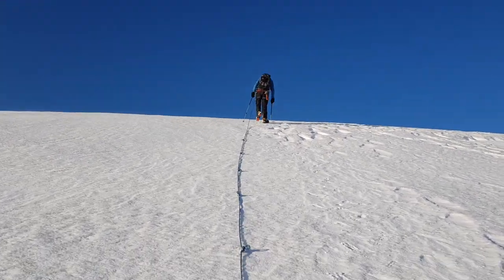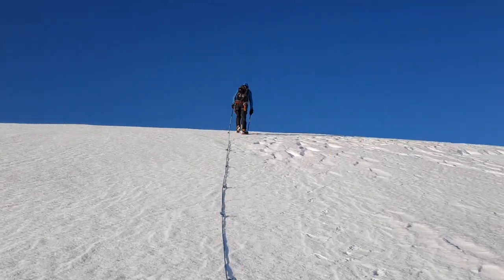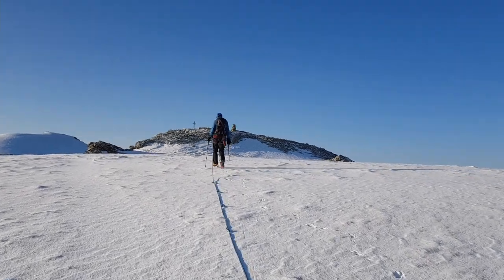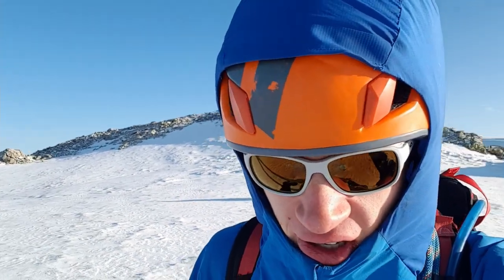We're almost at the top. We were just on the summit, but there was way too much wind so I didn't really talk at all. It's also pretty cold actually — it might not look it with the sun, but definitely with the wind it's really cold.